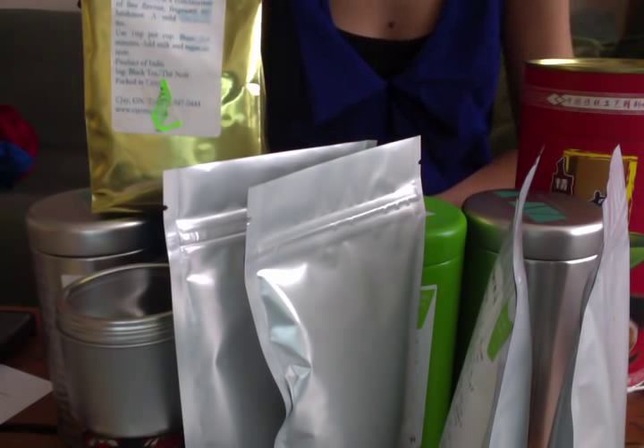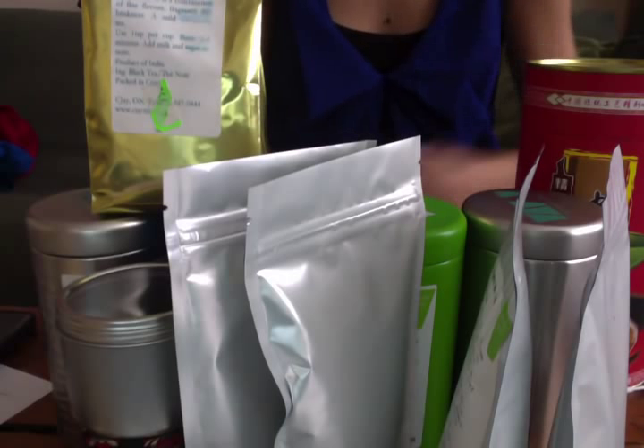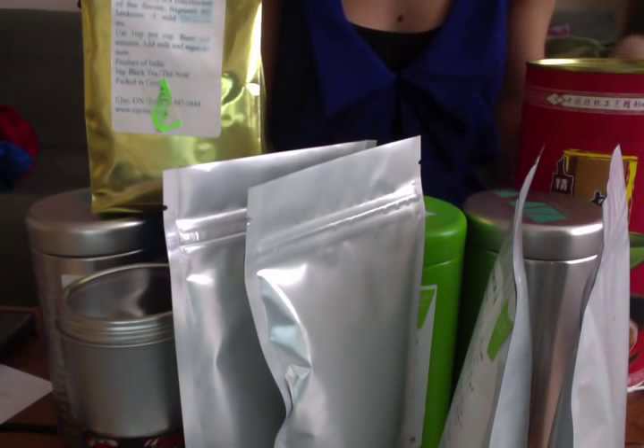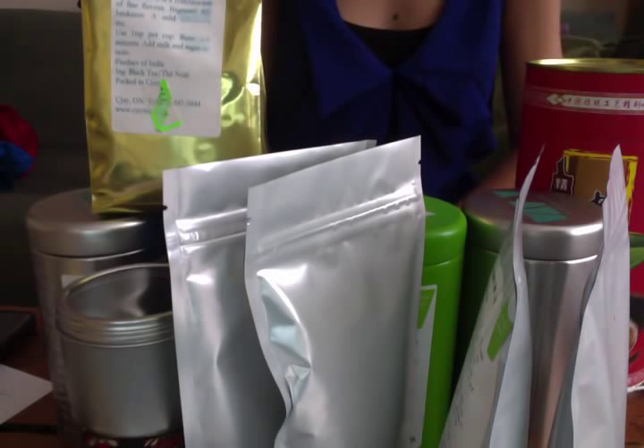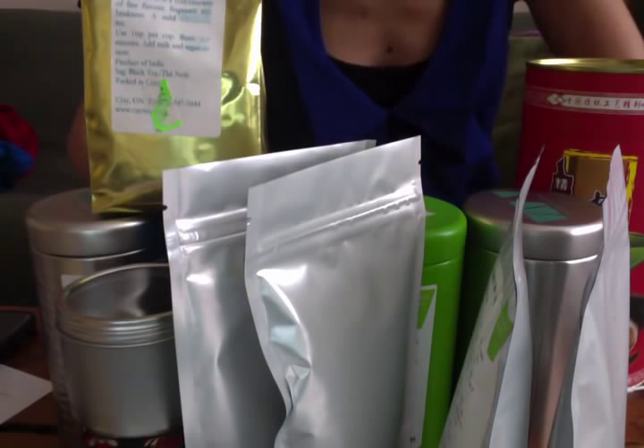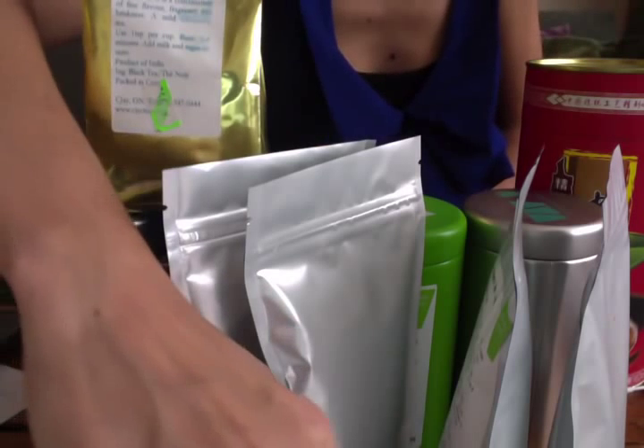That's all my loose leaf tea. This collection keeps growing — I've finished some teas and I'm getting new ones, and some of these are almost done. I love them all, I drink them all. Tea is great. Take care, bye!